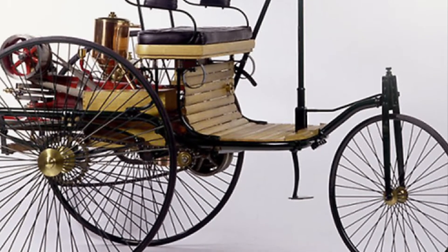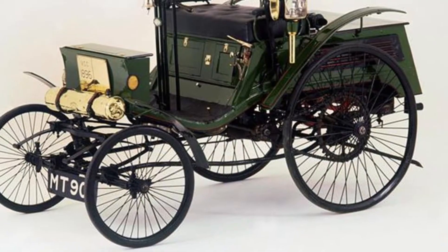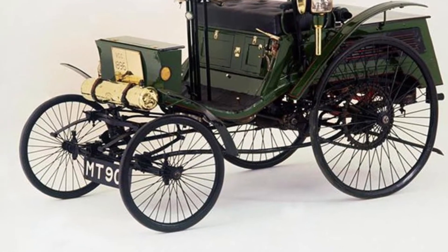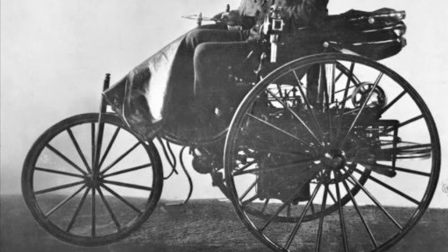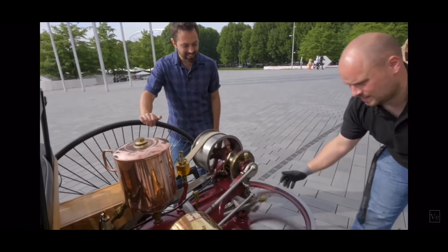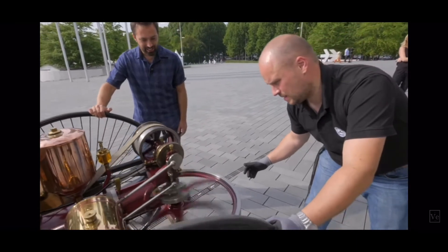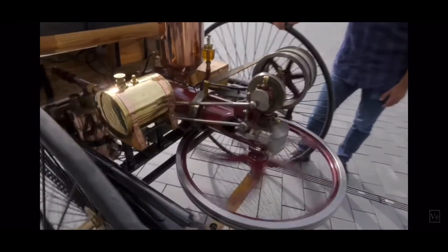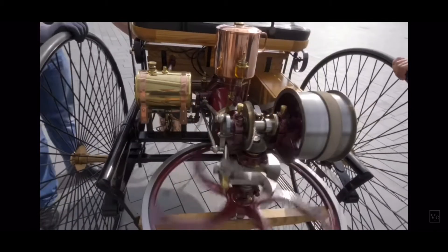Cars were invented over 100 years ago. They were pretty expensive, so not a lot of people had them at first. They did not look like the cars today and they did not work like the cars today. What you are seeing right here is a replica of the first car ever made. That means it's not the exact first car, but they recreated the first car with modern materials.